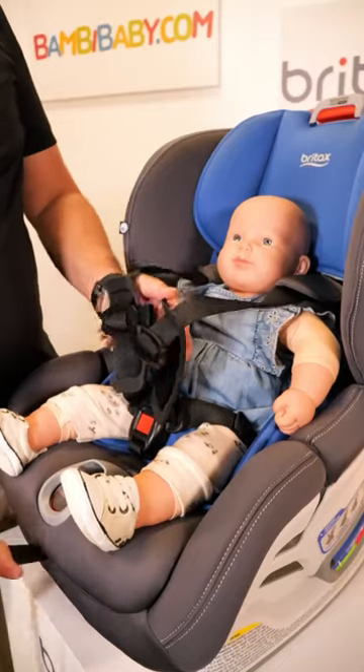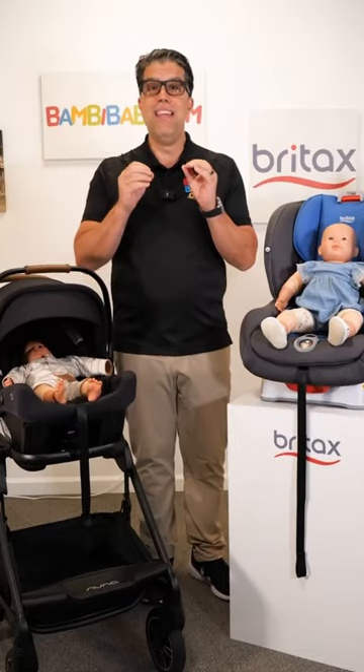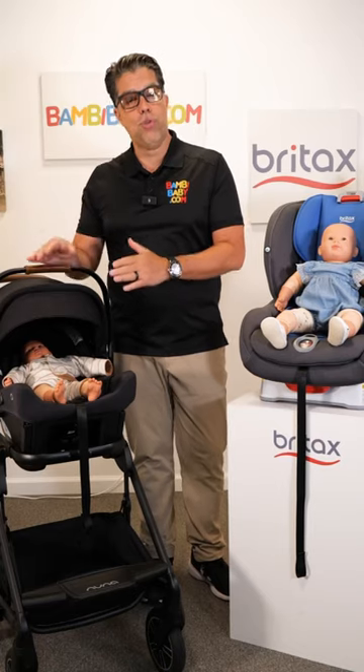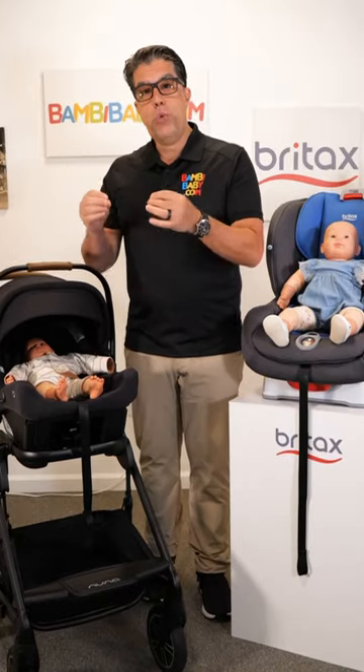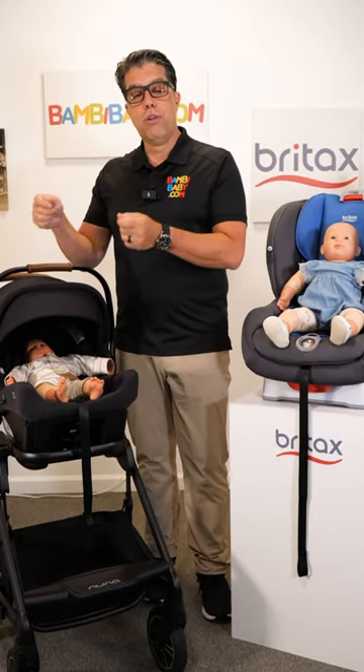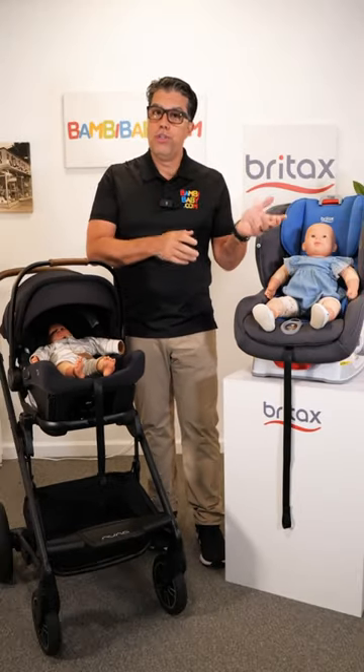So there are three types of car seats: you have an infant car seat, a convertible car seat, and a booster car seat. But the only thing that connects to your stroller is your infant car seat. Infant car seats are designed to be simple — install at home and then move your child into your stroller or into your car.